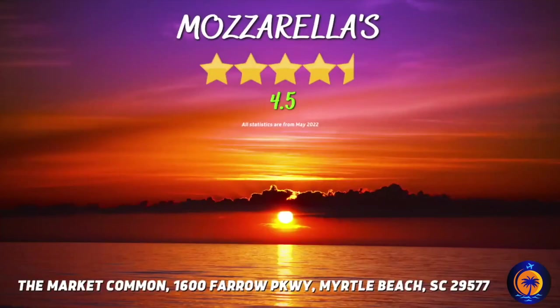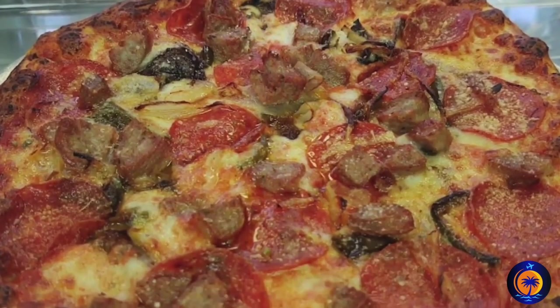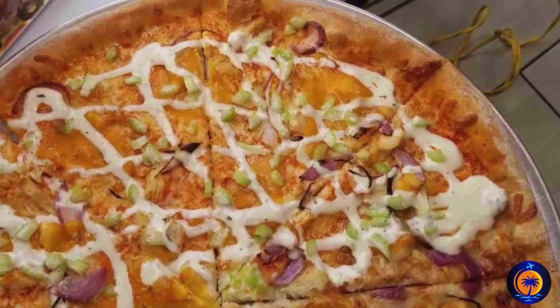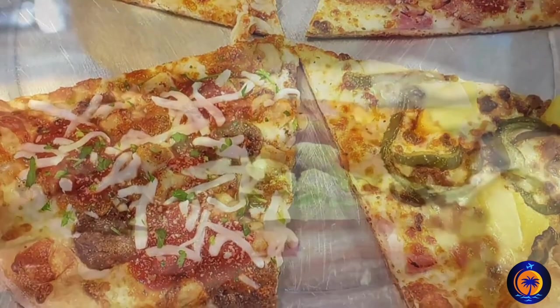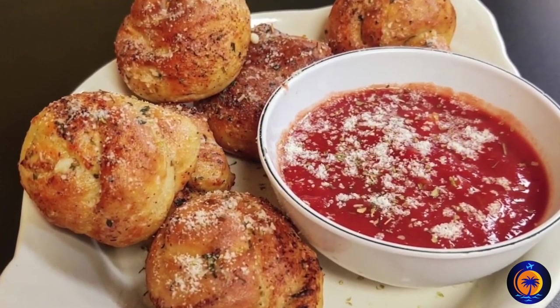Mozzarella's. You're going to love the New York/New Jersey Boardwalk-style 18-inch thin crust pizza that Mozzarella's offers. Seriously, this pizza is going to be some of the best you've ever had. Not to mention, this small little restaurant offers a bunch of other great items as well.